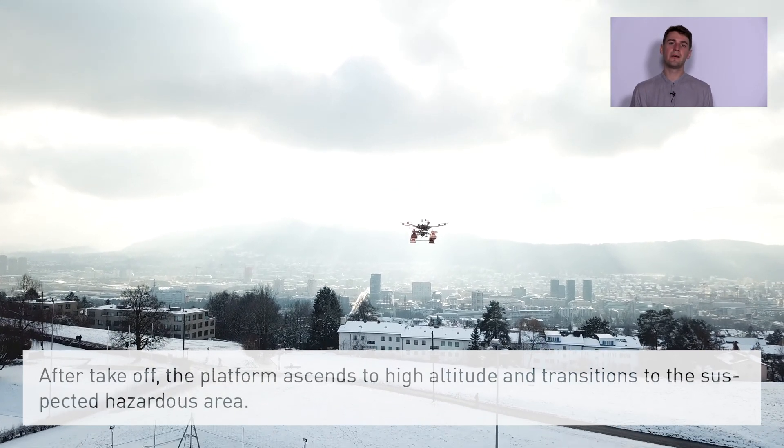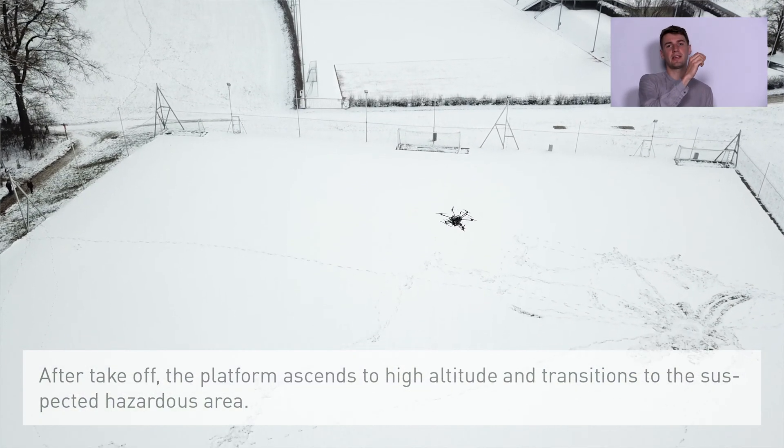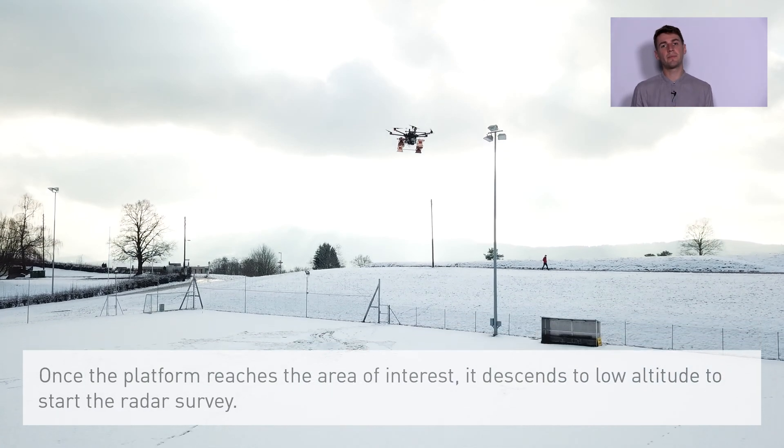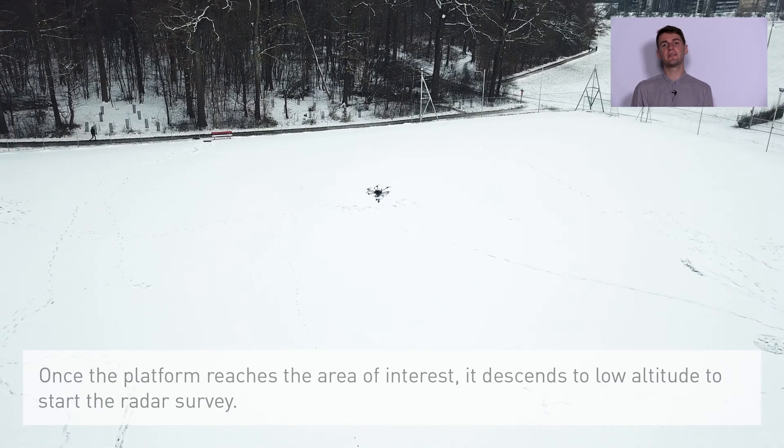After takeoff the platform ascends to high altitude and transitions to the suspected hazardous area. Once the platform reaches the area of interest it descends to low altitude to start the radar survey.